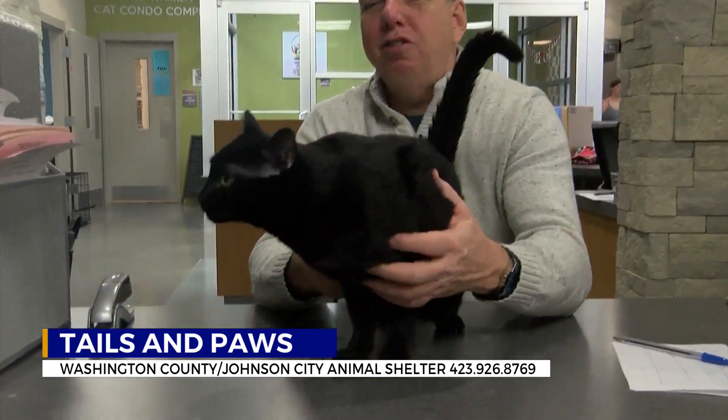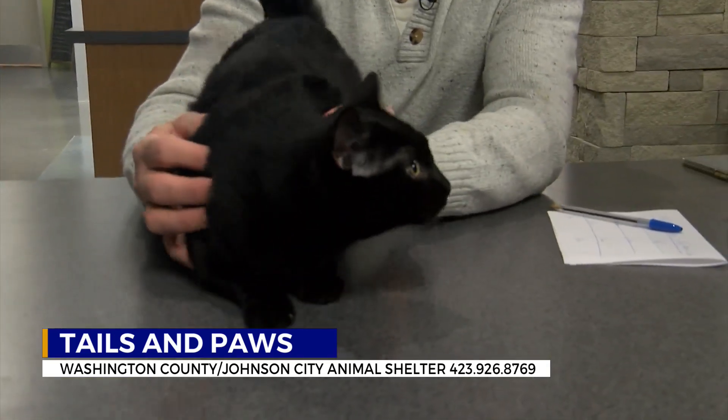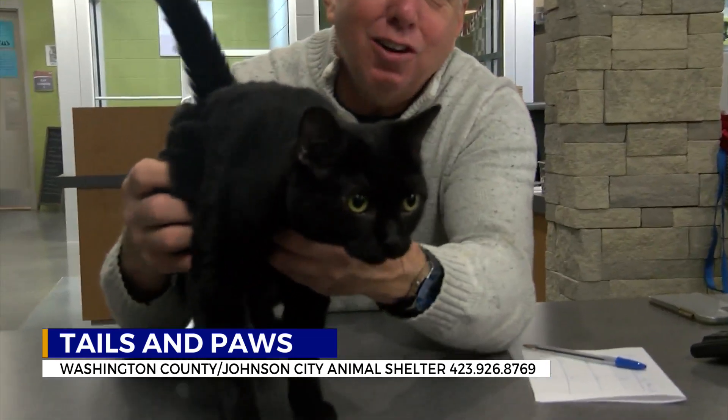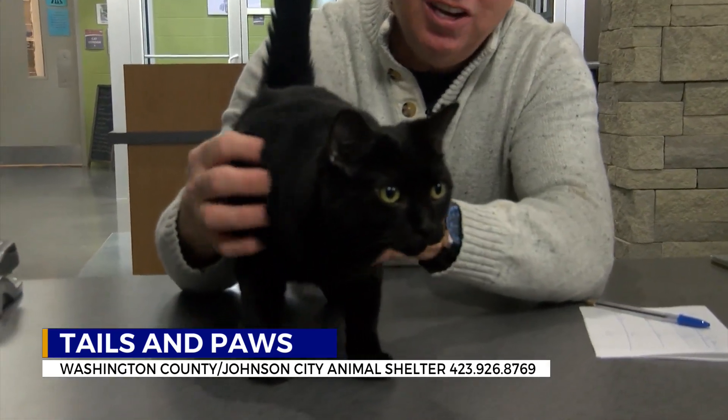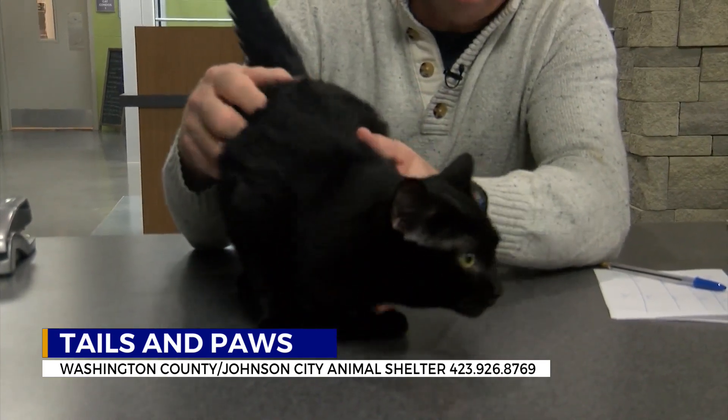Here's another gorgeous cat you might be interested in adopting. This one's a little bit younger — one year old. The name on this one is Silver. She is also spayed. Look at her — she likes the attention, but she is looking around here trying to find a way out into your home. She is up for adoption, looking for a forever home today.